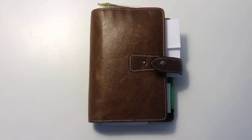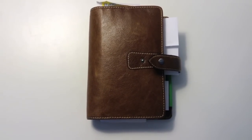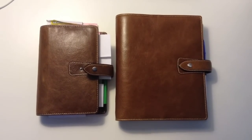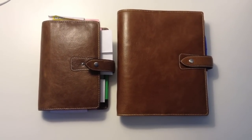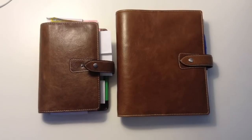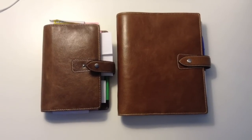I did also purchase an A5 Malden in the Ochre — I'll just compare them for you. That's the personal with the A5. As soon as I opened the A5 I knew I didn't like it. The leather is very different from the personal sized; it's more scaly and it kind of looks like fake leather.